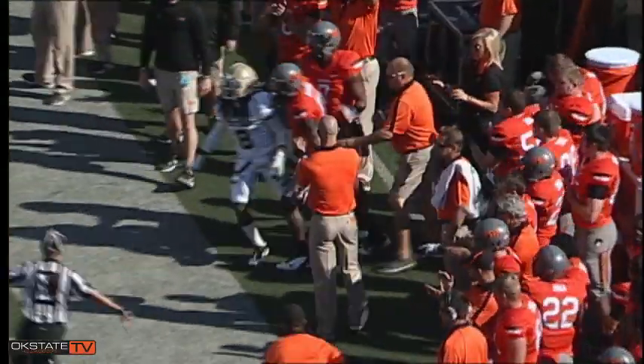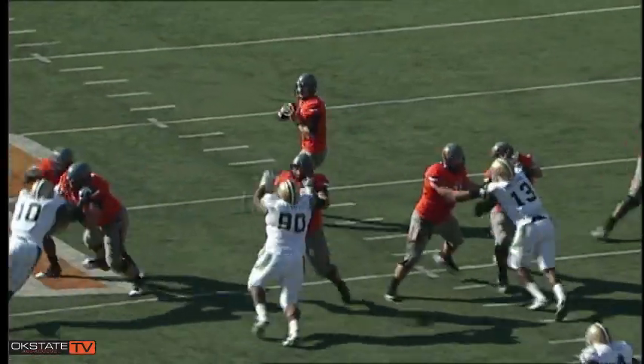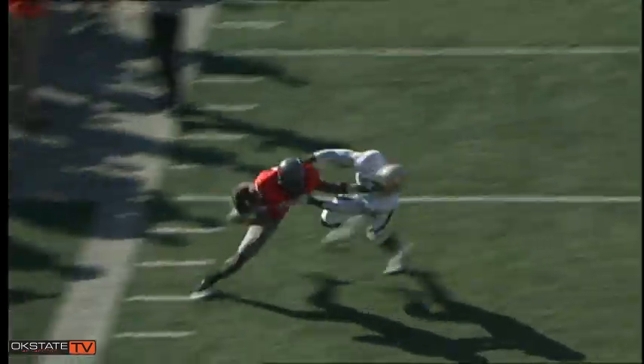Wheaton accepts the snap, back to pass, fired near side, caught by Blackman at the 45, steps out of bounds — first down Oklahoma State. Two receivers to each side, Wheaton gets the shotgun snap on second and two, throws quickly right side, caught by Blackman to the Baylor 25.